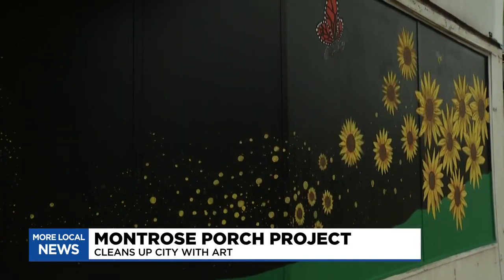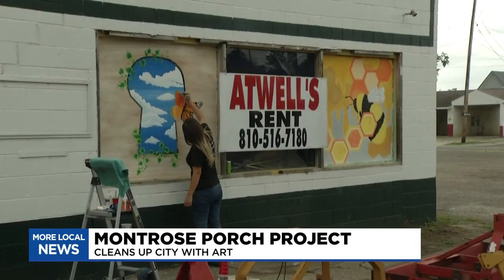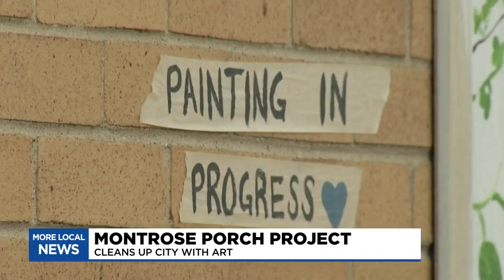Just make big sunflowers all along the wall. This group of local artists are using their talent and skill to beautify Montrose through the Montrose Porch Project.